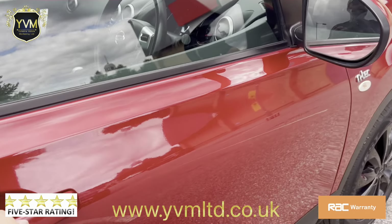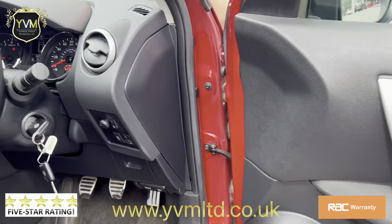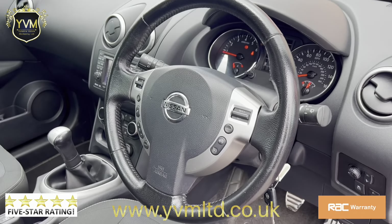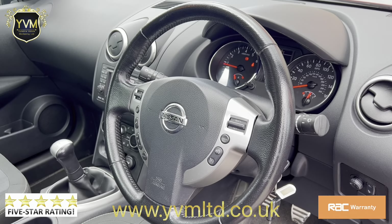Going into the interior, it has electric windows all around, traction control, a multi-function steering wheel with cruise control, and Bluetooth hands-free and audio.